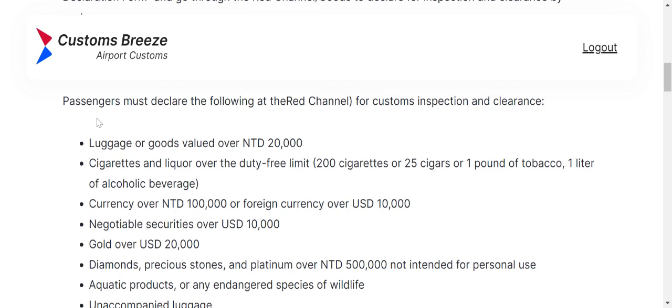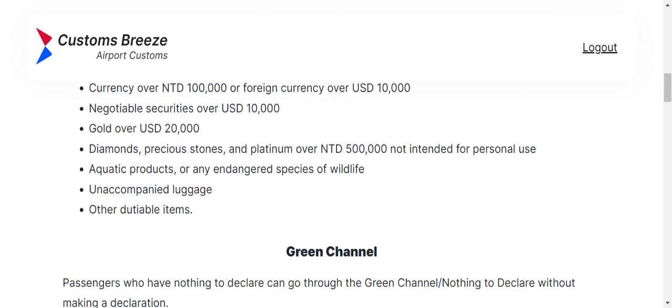Look at this list — they talk about luggage and goods, cigarettes and liquor, currency and the amount you can bring in that needs to be declared versus what doesn't. Also negotiable securities, gold over a certain amount, diamonds, precious stones, and aquatic products. Another thing to be aware of is unaccompanied luggage. You have accompanied luggage — the luggage that goes on the airplane with you — and then unaccompanied luggage, which you send off beforehand or after, transported at another time on another airplane.